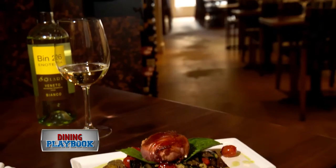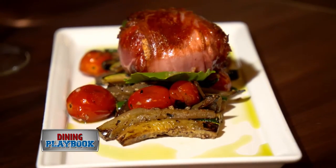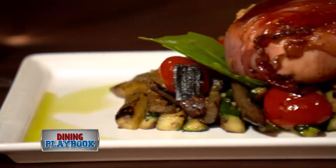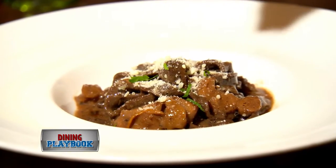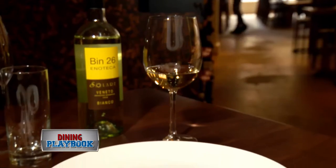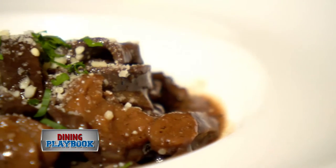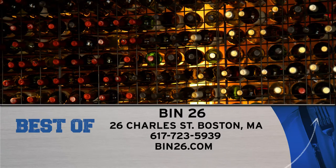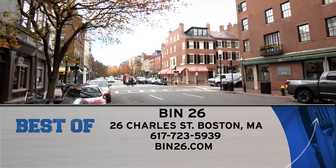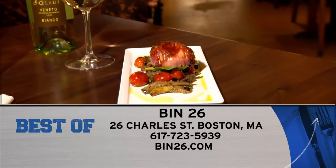Chances are all the wine is gonna make you hungry. So why not start off with the speck wrapped mozzarella made with grilled summer vegetables and rosé honey. And if you're in the mood for some pasta, we are recommending the Coco Taliente made with porcini mushrooms, Nepatella and Parmigiano of course. Head to Bin 26 Enoteca, located at 26 Charles Street, and find them online at bin26.com.